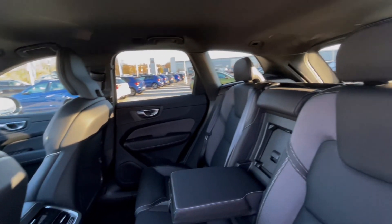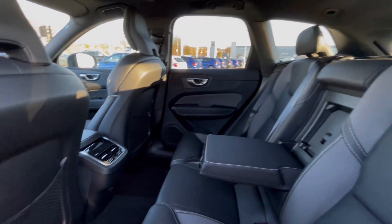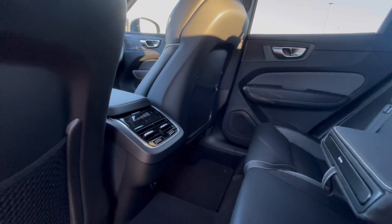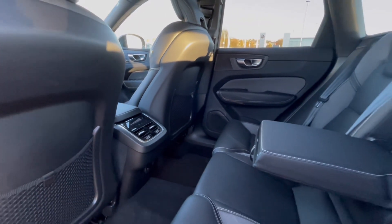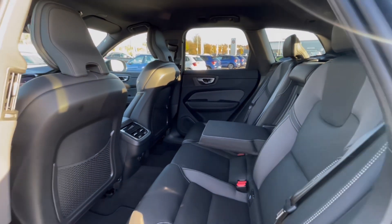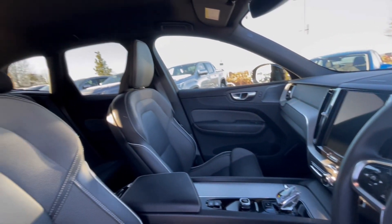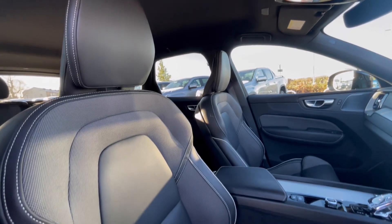Moving inside, this Volvo really does have a lovely and well-maintained interior. We have ISOFIX points, armrests, and rear heated seats offering you and your passengers a cosy driving experience. This makes for a perfect family car. As we access the front of the car, we have that comfortable and feature-packed interior.